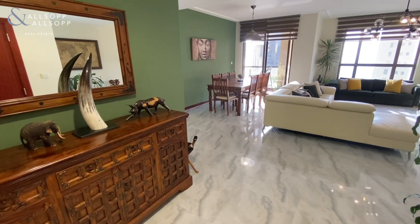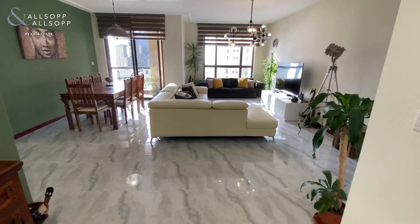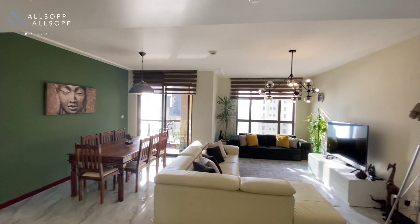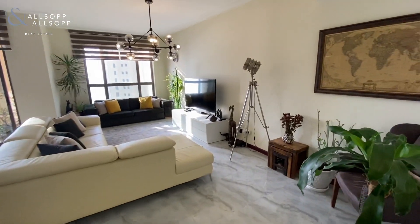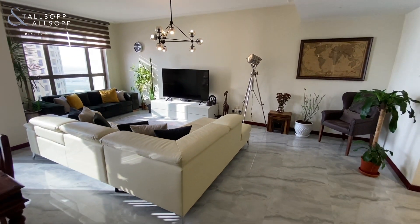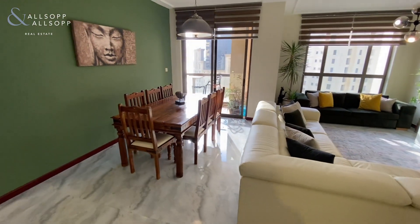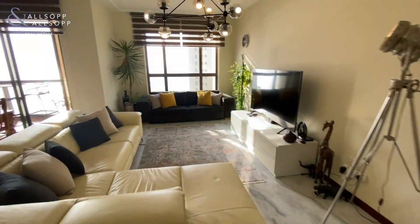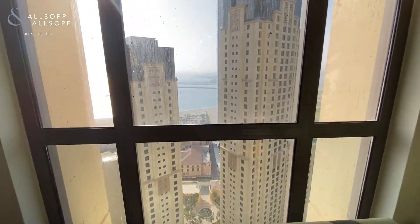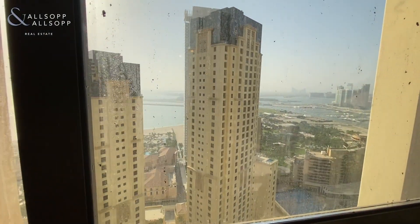Coming in, this is a high floor in Marjan 6. Straight away you can see that the owner has upgraded the flooring and the ceilings, and has also done an overhaul of the air conditioning recently. You have a living room and dining area. It's a little bit hazy today, but normally when you walk in you can see really nice sea views looking out towards the Palm, the Atlantis, and new Dubai Harbour.